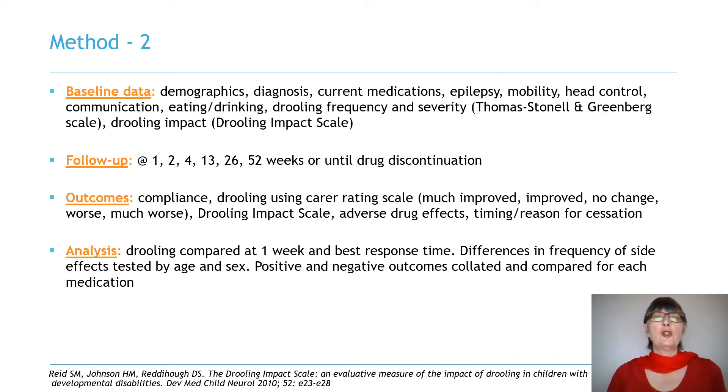Follow up was at 1, 2, 4, 13, 26, and 52 weeks, when carers provided information on compliance, changing drooling using both a five point rating scale and the drooling impact scale, on adverse drug effects, and on reason for drug cessation. For each medication, mean baseline drooling impact scale scores were compared with scores obtained at one week and at the time of best response. Minor and major side effects were aggregated, and differences in frequency were tested by age and sex. Measures of positive and negative outcome for each medication were collated and compared.